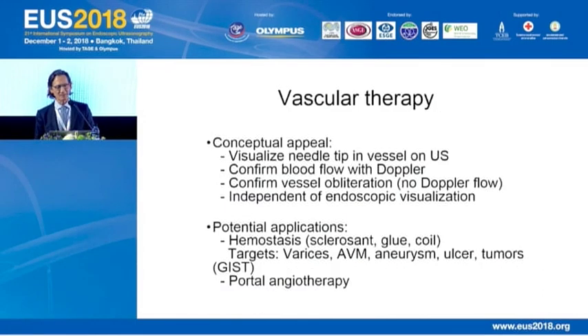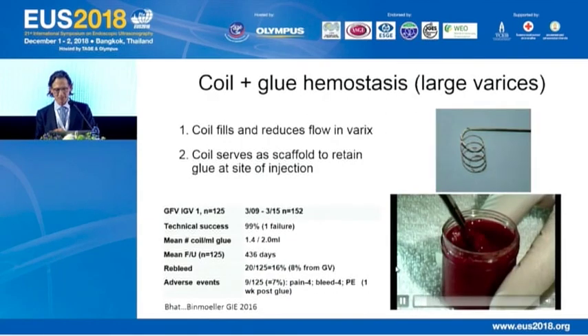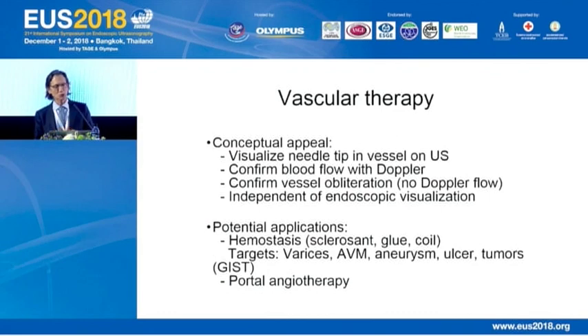Let's switch to vascular therapy. It has great conceptual appeal because we can visualize the needle tip in the vessel on ultrasound, confirm blood flow with Doppler, confirm vessel obliteration by absence of Doppler flow, and perform this independent of endoscopic visualization even if the stomach is filled with blood or food. Potential applications include hemostasis using sclerosant, glue, or coil, with targets including varices, AVMs, aneurysms, ulcers, and tumors.